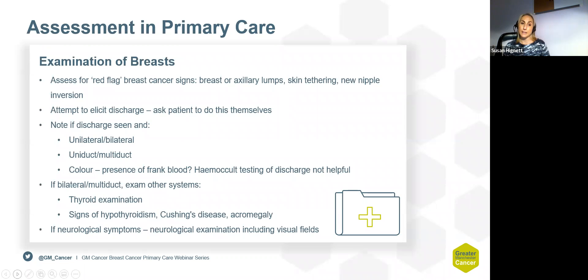On examination, it's really important to examine not only both breasts and both axillae, but the nipple itself — trying to elicit the nipple discharge to see if it is mainly on expression, whether it's single duct or multi-duct, what colour it is, and whether there is any blood present. Then perform a thyroid or neurological examination if other causes for the nipple discharge are suspected.